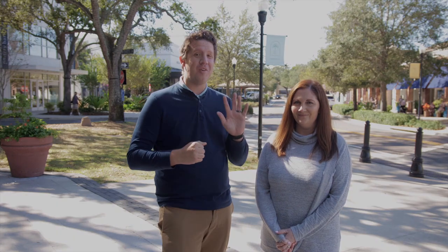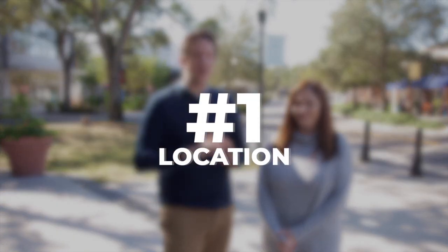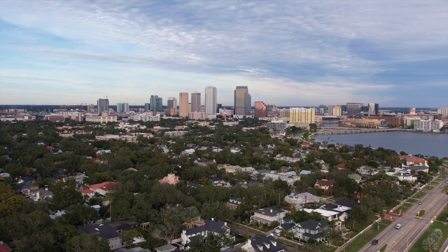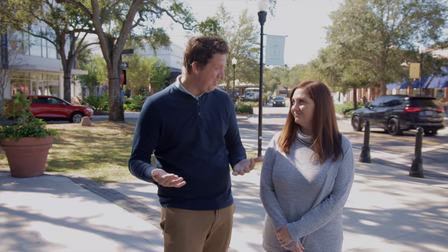Now let's get into our favorite things about Hyde Park. Number one is the location. If you're unfamiliar with Hyde Park, it's this historic area just west of downtown, which makes it just a short drive or even a walk to some really cool things.